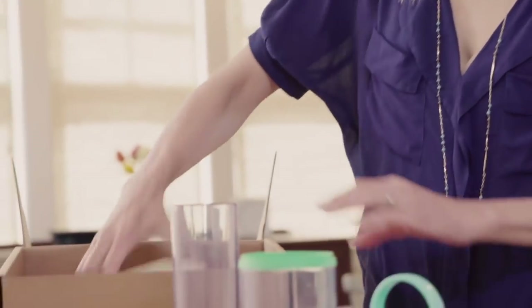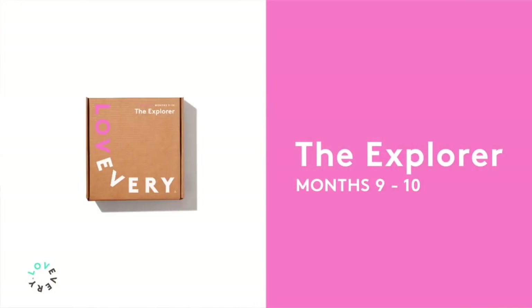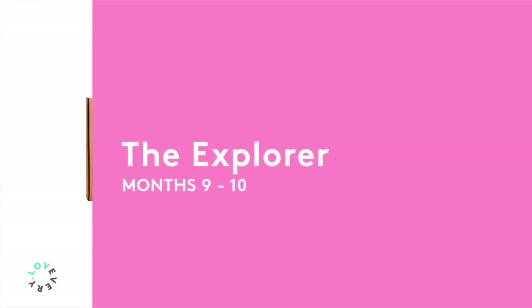We always have a gift for the parent. This is the Explorer play kit for months 9 and 10.